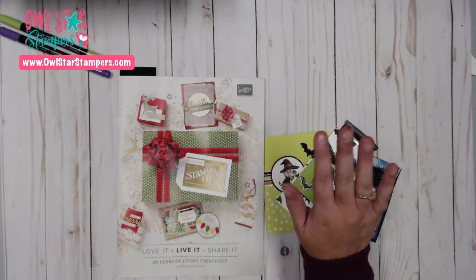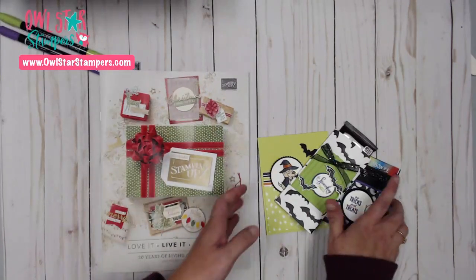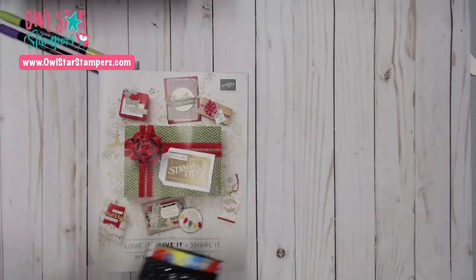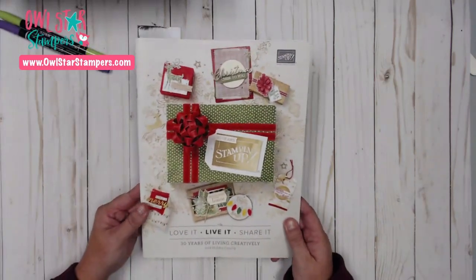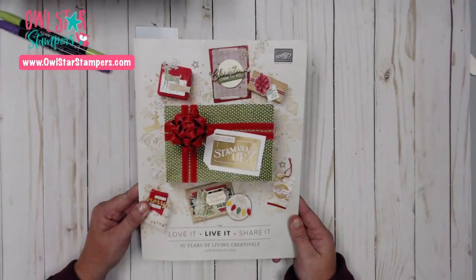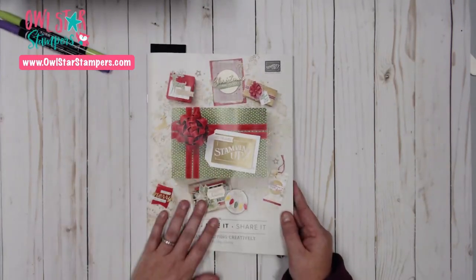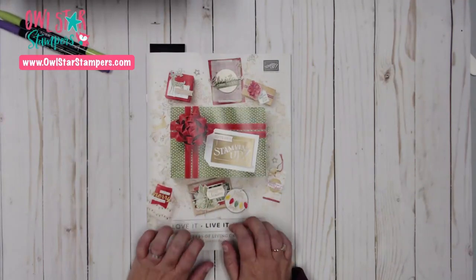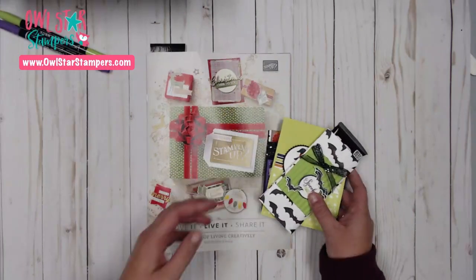Hello everybody, this is Michelle Litwiller with Owlstar Stampers. It is Wednesday, September 5th and I am here for another Facebook Live. Tonight we're going to be doing Halloween — I have some Halloween fun stuff to show you — but I want to start out with the holiday catalog. We're going to make some Halloween little treats and a card.